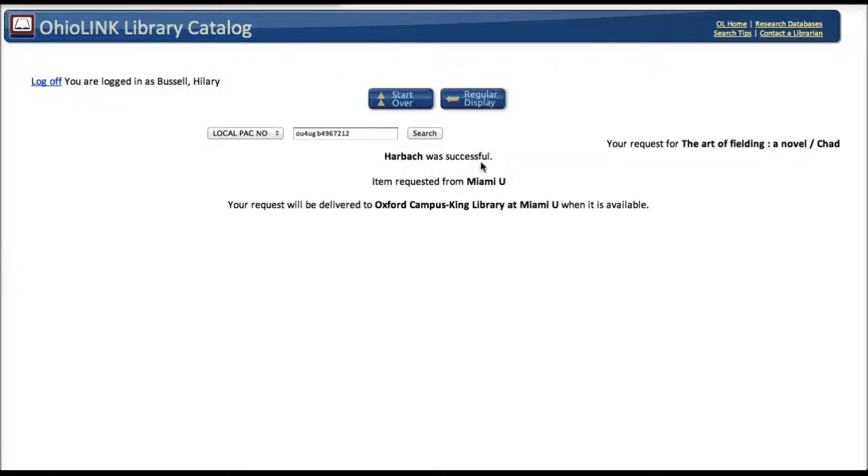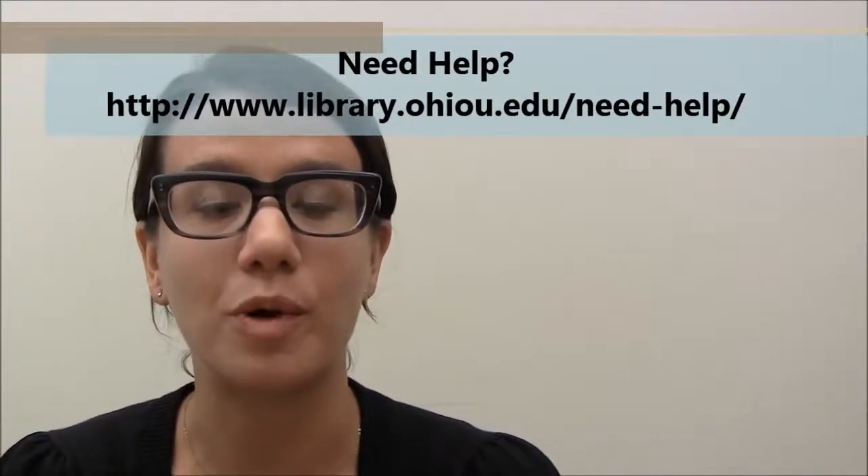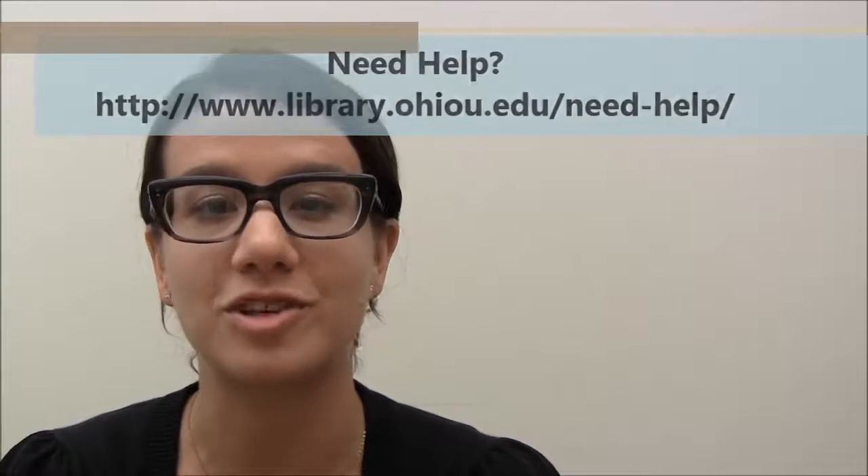And it's telling me that it was successful, so I can go ahead and pick up that book when I get an email that it's available. Hopefully you found that helpful. If you have any questions about requesting books or anything else, be sure to let us know.